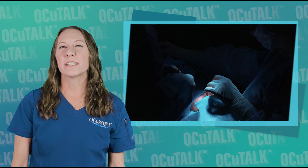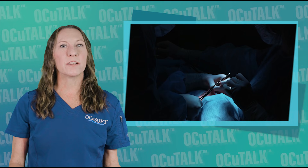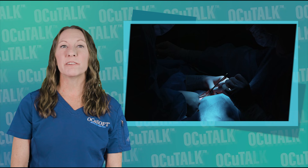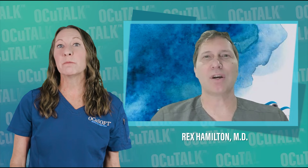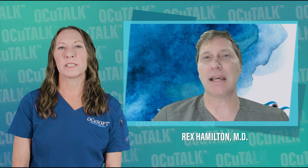If your eye care professional does not recommend LASIK for you, have you considered EVO ICL? In this episode of OccuTalk, ophthalmologist Rex Hamilton tells us all about EVO ICL — the unique benefits, who makes a good candidate, how the lenses are chosen, and how it differs from other refractive procedures.